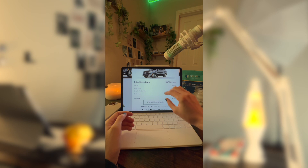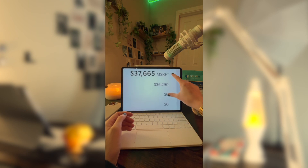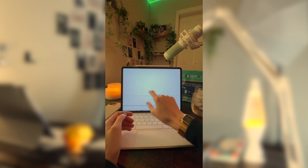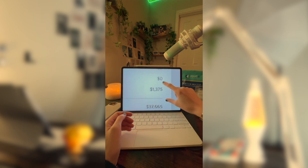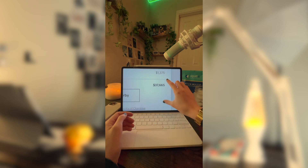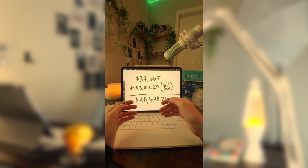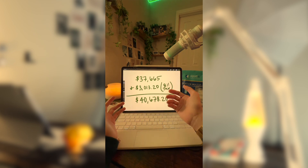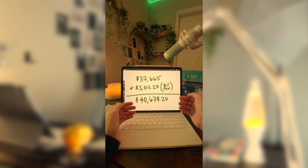With that starting price of $36,290, plus the destination fee of $1,375, it brings the total to $37,665. And if you were to include an 8% sales tax, that would be $3,013.20 in sales tax, which would bring your total to $40,678.20.